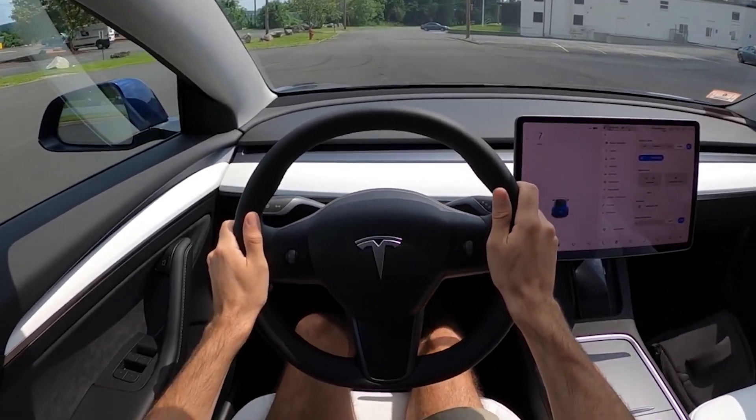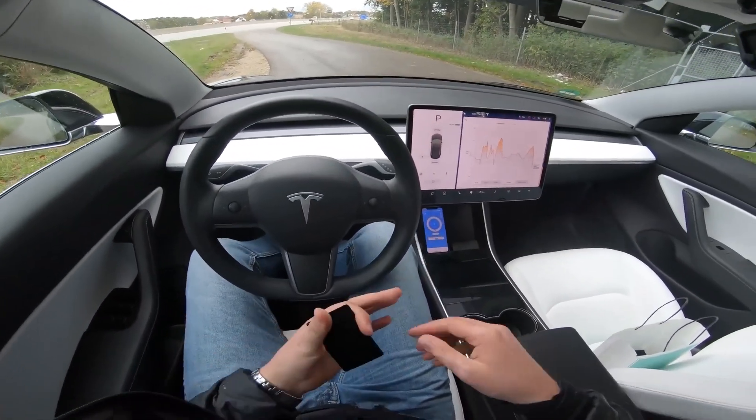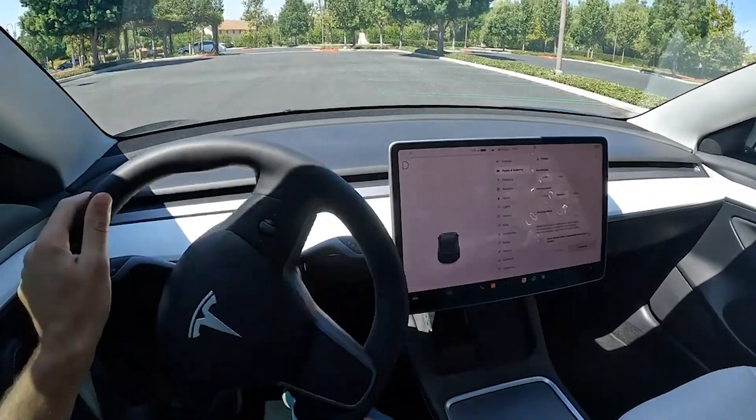Performance is not an issue in any Model 3. The Tesla Model 3 Performance model is quite quick, with a 0 to 60 mph time of 3.1 seconds.